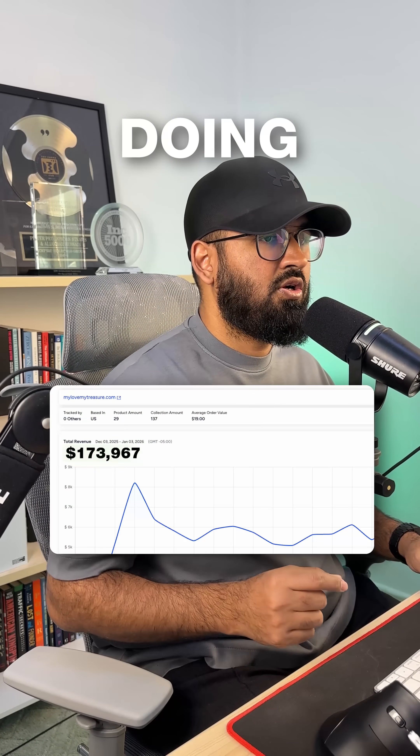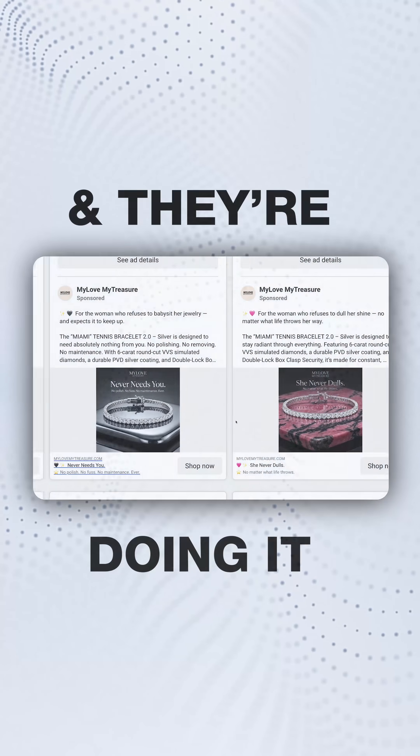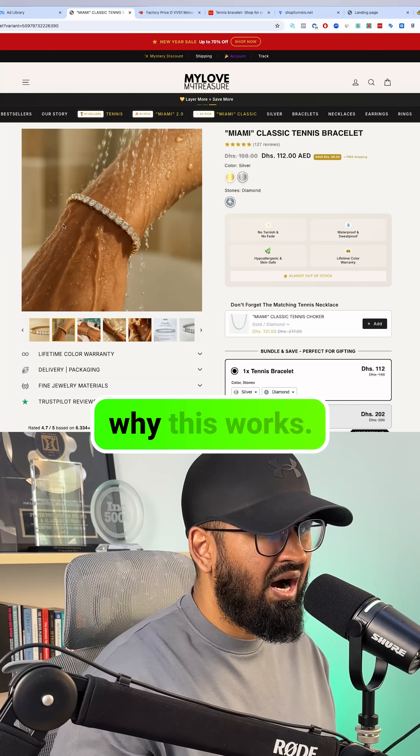I found a business doing $174,000 a month selling the most saturated product in jewelry — a tennis bracelet — and they're doing it almost entirely with image ads. Let me explain why this works.